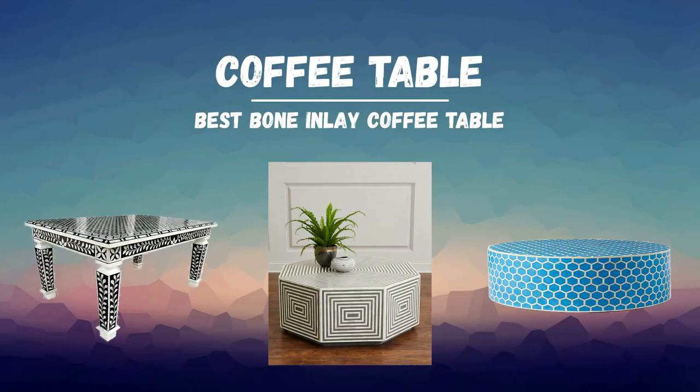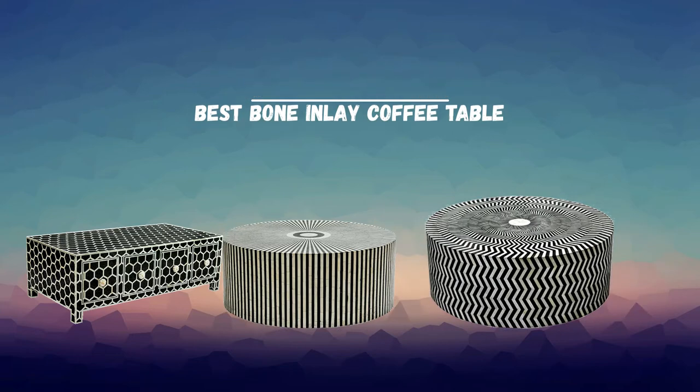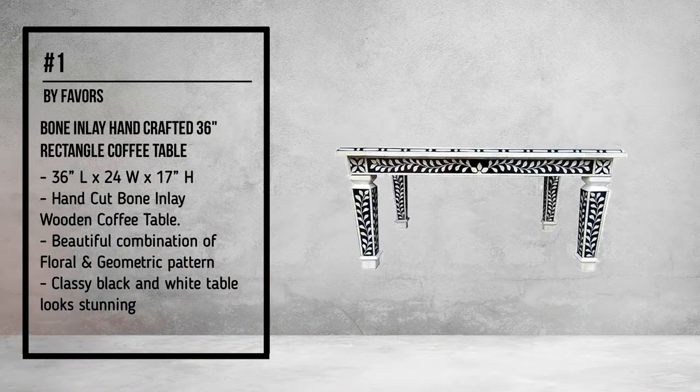Best Bone Inlay Coffee Table. Number 1, by Favors: Bone Inlay Handcrafted 36 Inches Rectangle Coffee Table.